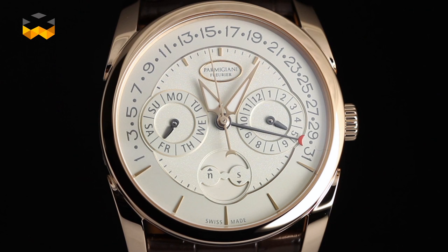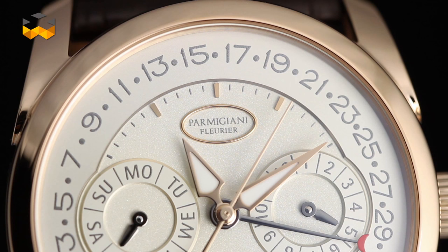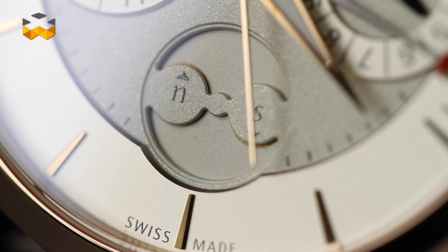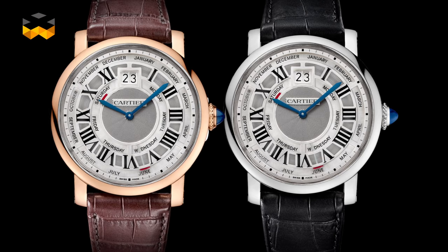In addition, it is simpler and less expensive to build and assemble. All these points explain why annual calendars are also priced slightly higher than simple calendars, but are still not as expensive as perpetual calendars.